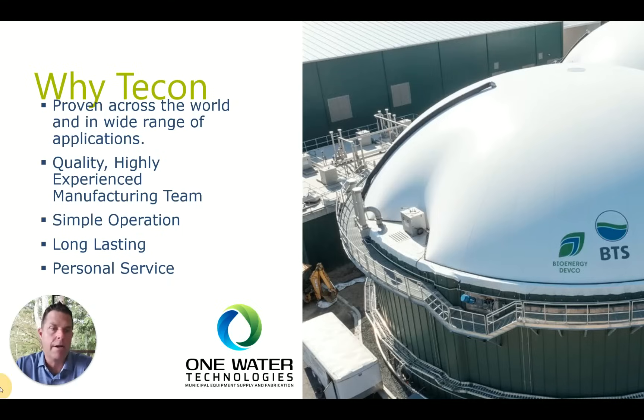As far as why TECON — we're proven across the world in a wide range of applications, both municipal wastewater and plenty of different industries. We have a very high quality, highly experienced manufacturing team that has been together for all 25 years of the company's history. When systems are delivered, there's been so much feedback from the field back to the factory that as the covers are unfolded, parts are laid out in the order they need to be installed, so the systems go together very easily. Simple operation, long lasting, and personal service — if you need something, I'm available and everybody at the company is just a phone call away.